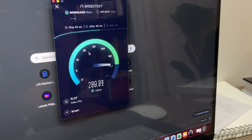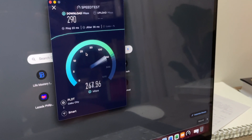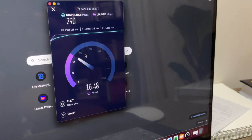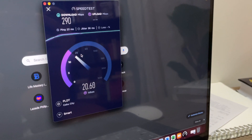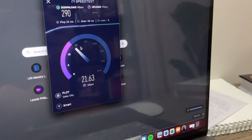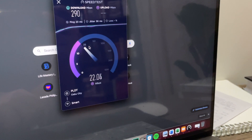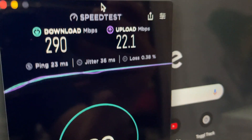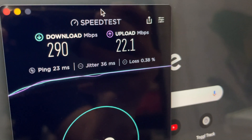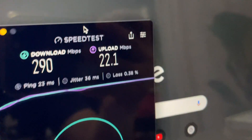Not bad. Ping is 23 — that's pretty good. This is actually better stats than my Smart Infinity SIM, so that's promising.